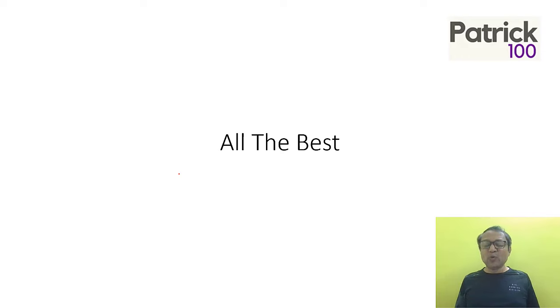I hope this will help you. We'll come up with more videos that will help you with regards to CET. All the best.